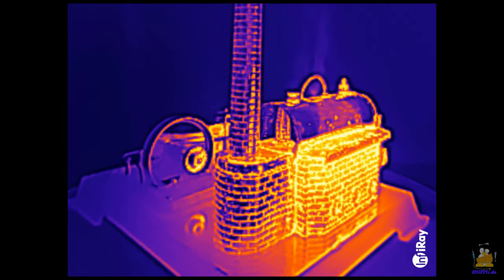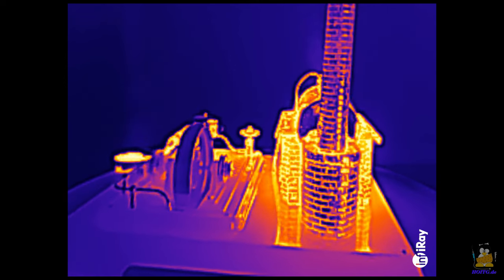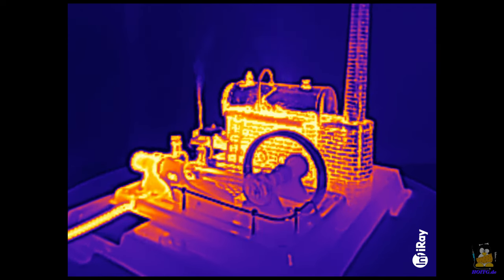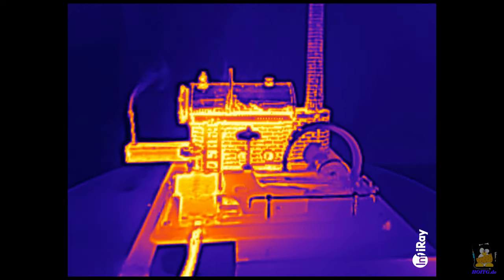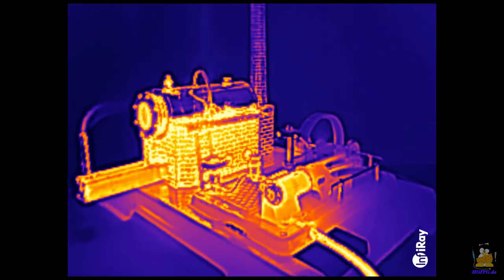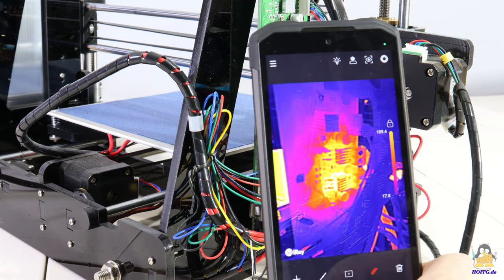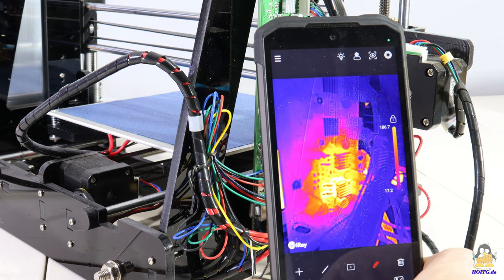Switching to camera number three brings back color, but not real colors — it is a thermal imaging camera that records temperature values. The hot areas of the steam engine emit lots of thermal radiation, making them bright light sources for this camera. For electronics tinkerers like me, the thermal imaging camera is a very useful tool: you can quickly see which components on a board are getting hot during operation.